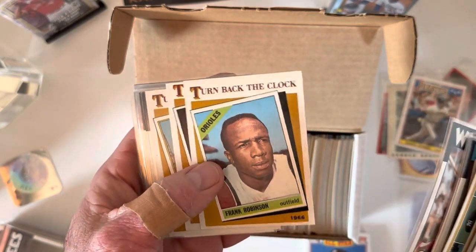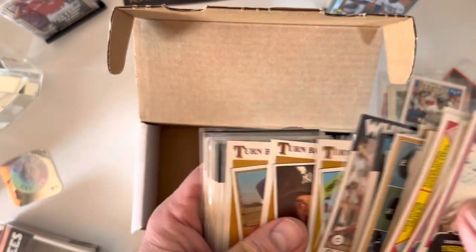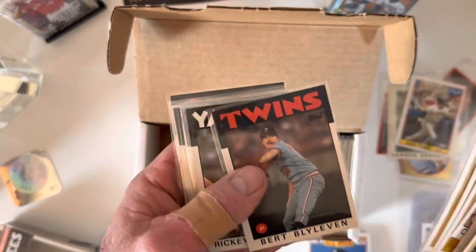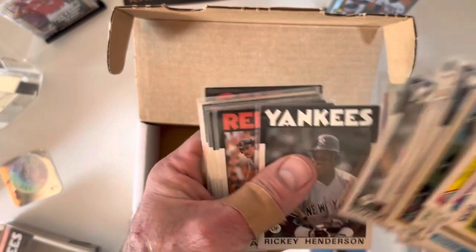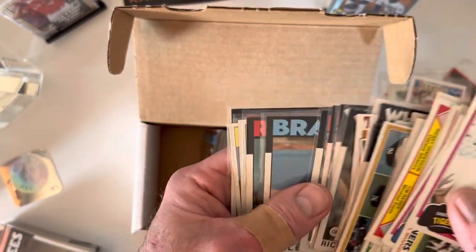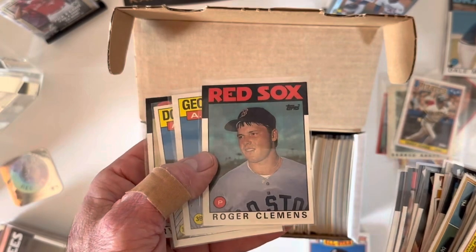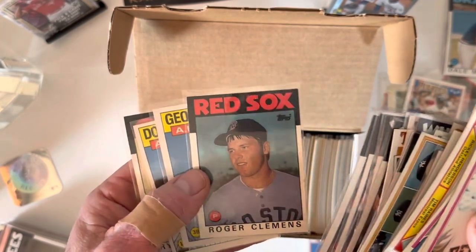A couple '86 Bretts — not bad shape but not PSA 10. Gibson, Fisk. I noticed when my friend Darren opened his '86 he didn't keep any of these turn back the clock cards, but I like these cards. I know it's obviously not an original Robinson or Maris, but I still like the format. A few Boggs — I feel like that Boggs picture is the same on like half of his cards. There's another Murphy for the Murphy collection. There's a Clemens which looks just like that '85 card to me — I know it's not his rookie but it makes me think of it.